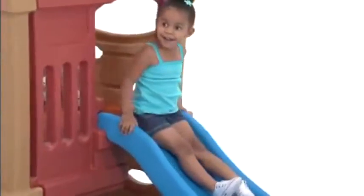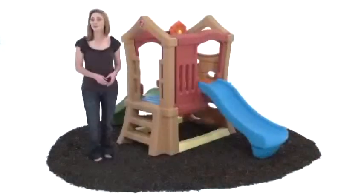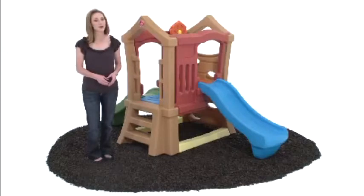The Play Up Double Slide Climber pleases parents too, with a modern upscale look that blends well with landscaping and outdoor decor. It looks so nice, you'll want to leave it out year-round. The all-weather materials wipe clean in seconds.